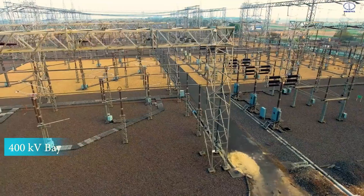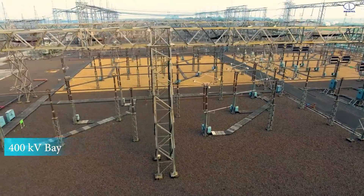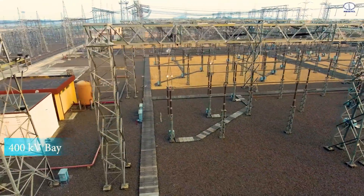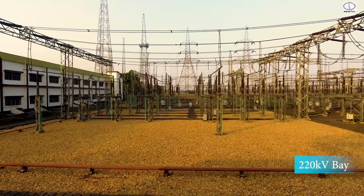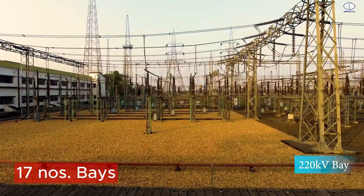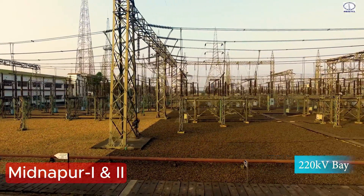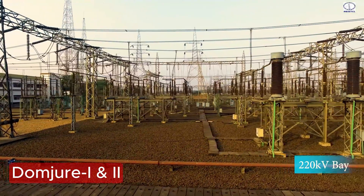Switching operations of 400 KV equipment are carried out as per instructions of ERLDC. In the 220 KV switchyard, there are a total of 17 bays, among which 7 numbers are feeder bays such as Midnapur, Vishnupur, and Domjur double circuits.